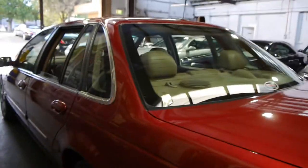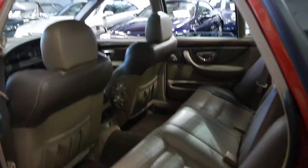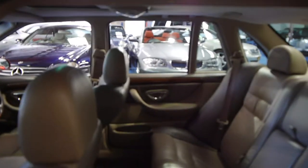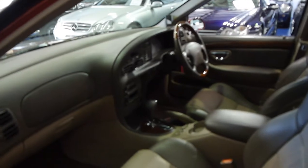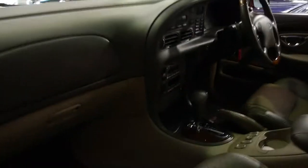It comes in this lovely colour combination with the deep red exterior and the beige two-tone leather interior, which is also in excellent condition. The leather seats in the front are absolutely immaculate. It's got a woodgrain steering wheel, the sunroof works, and we have driven this car — it drives absolutely perfectly.